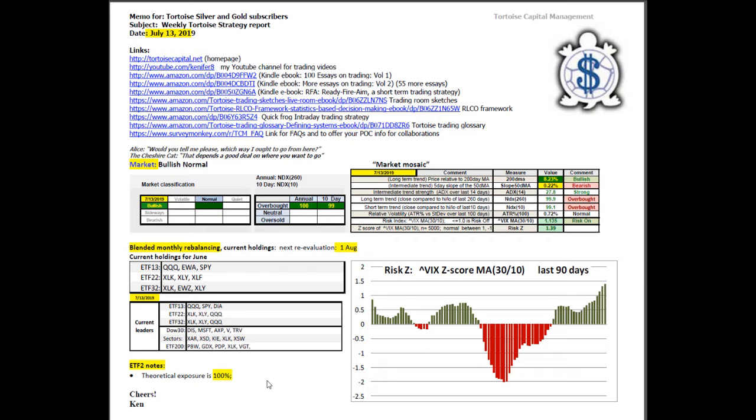The market is in bullish normal conditions. On a short-term basis, using the NDX-10, we are at the high end of overbought at 99 out of 100. On an annual basis, we are at 100, which means we are at the peak of the annual price level — deeply overbought in both conditions. In the market mosaic, price with respect to the 200-day moving average is green bullish at 8.23%, meaning we're over 5% above the 200-day moving average. We're 8% over it, so we're 6% above the boundary to sideways. This is very good.